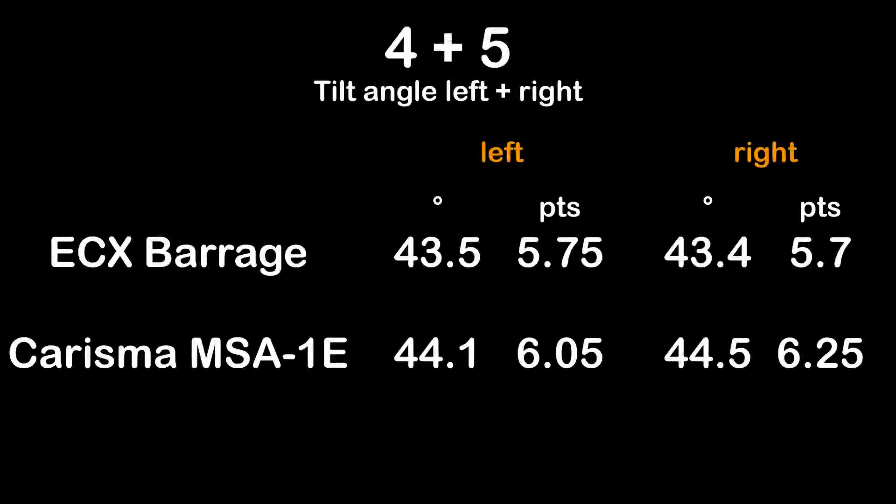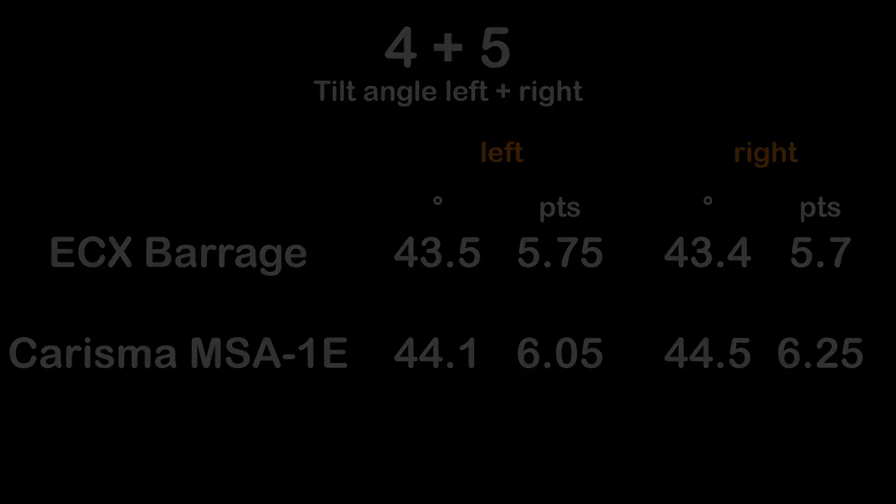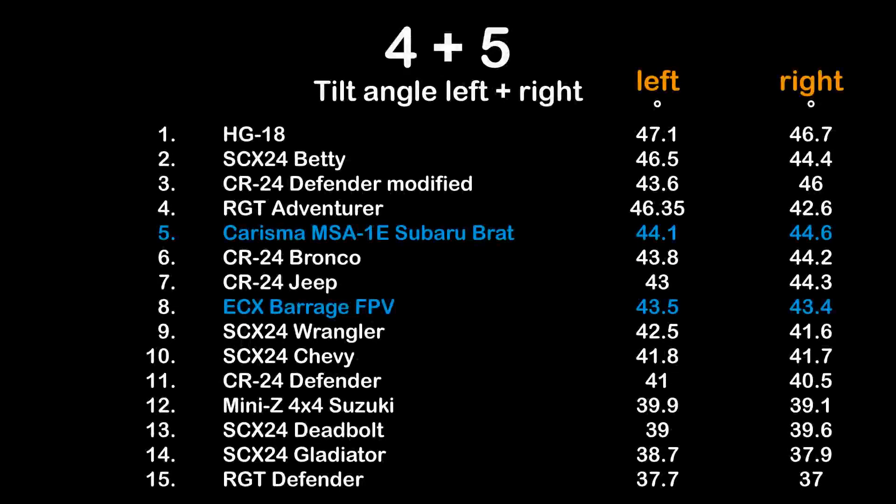Results of tests 4 and 5: the ECX Barrage gets 5.75 points for 43.5 degrees to the left, and 5.7 points for 43.4 degrees to the right. The Charisma MSA1E Subaru Brat scores better: 6.05 points for 44.1 degrees, and 6.25 points for 44.5 degrees. Of all 15 trucks tested so far, today's test trucks did good in the tilt angle tests.